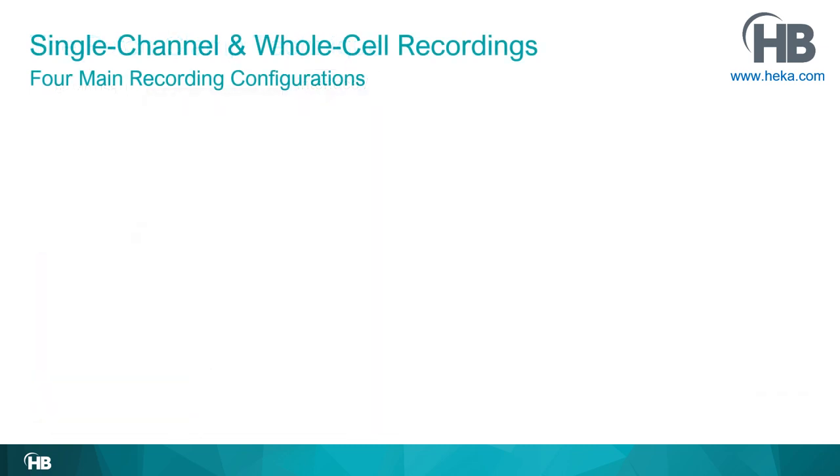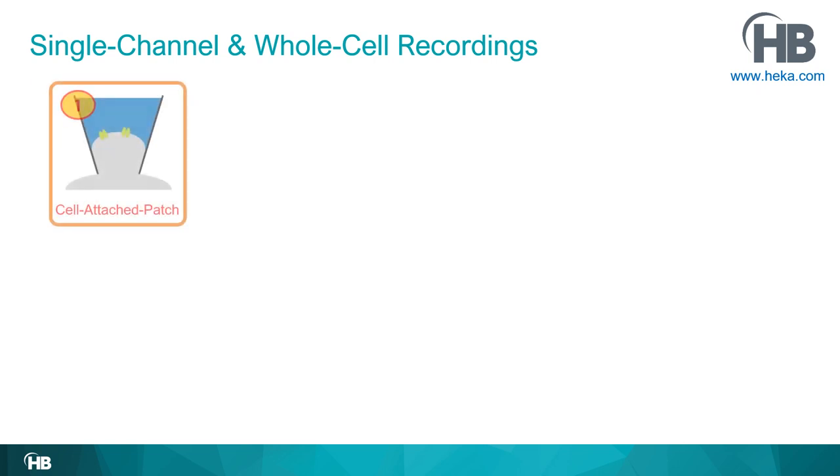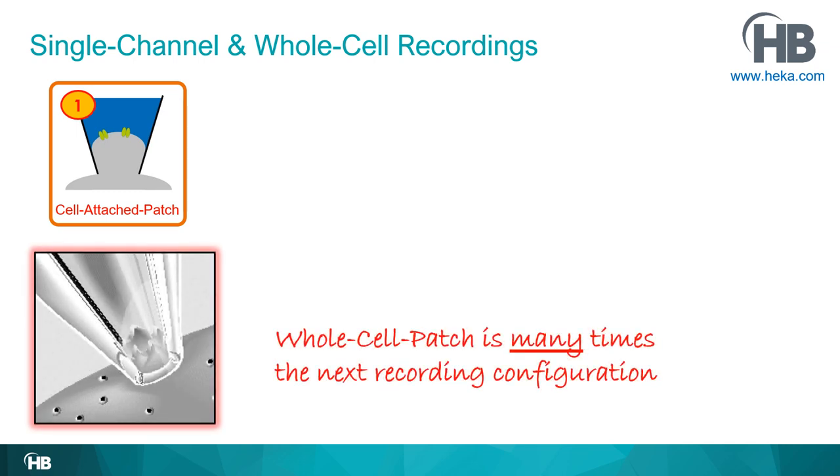There are different recording configurations you can establish physically with the cell — four main ones. The first one you must always establish first is the cell-attached patch configuration. Many researchers then go a step further and open up the patch underneath the tip without losing the tight gigaohm seal to the membrane, allowing the amplifier to gain electrical access into the entire cell. This is called the whole cell patch configuration.